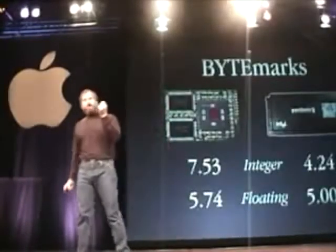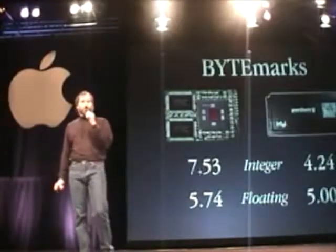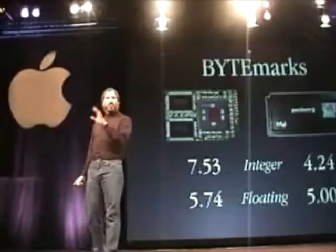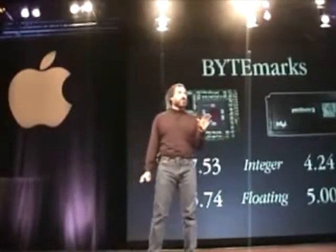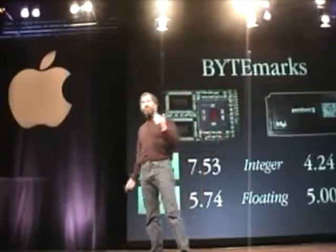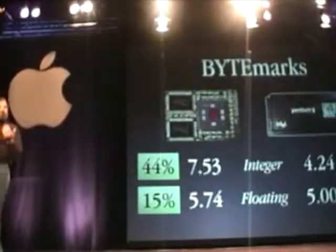When we look at the PowerPC G3 and compare it against Intel's fastest processor class, the Pentium 2s, they're much faster — on integer performance and on floating points. As a matter of fact, on integer they're 44% faster, and on floating points they're 15% faster. This is really good.